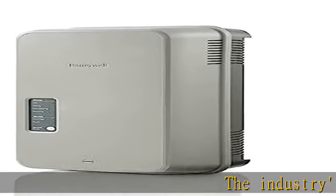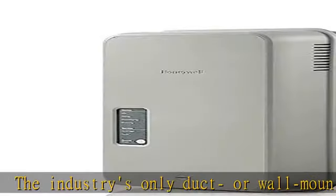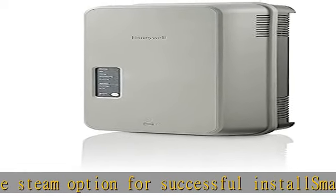The industry's only duct or wall mountable steam option for successful install. Smallest footprint on the market for flexible, simple one-person installation. Pre-mineralized cylinder for faster start-up and checkout. Check the humidifier in the description to get this product today at the best price.